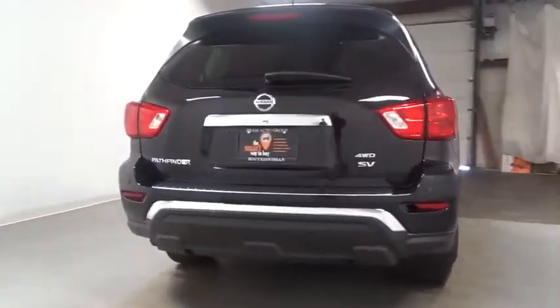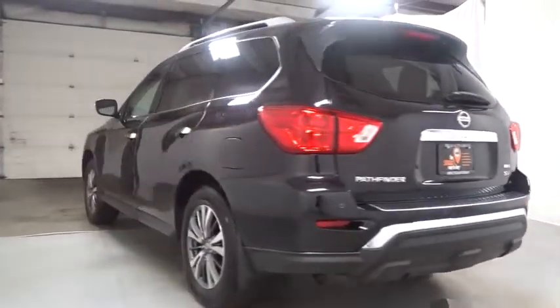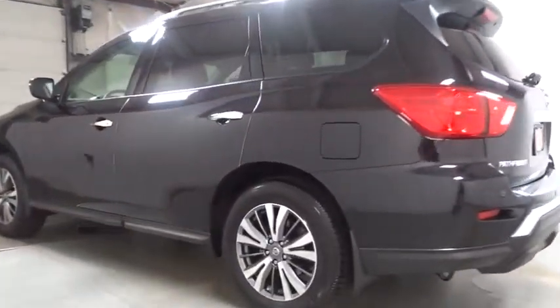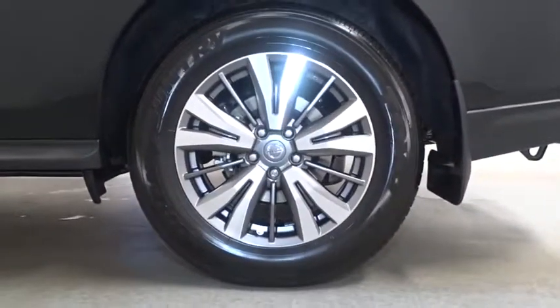Keyless entry, leather-wrapped steering wheel, fog lights, trip computer, compass, electronic stability control, HD radio, Sirius satellite radio, tachometer, outside temperature gauge, brake assist, engine immobilizer, tinted glass, leather shift knob.